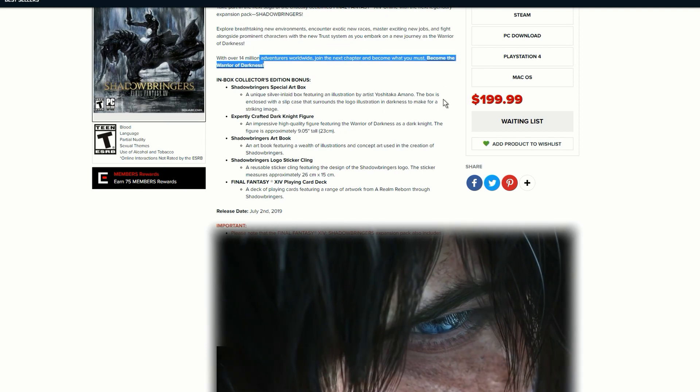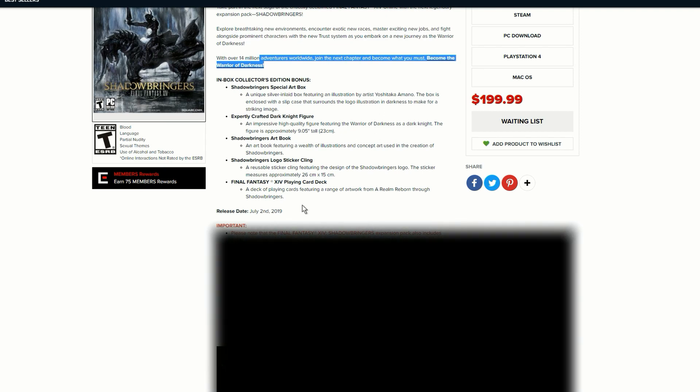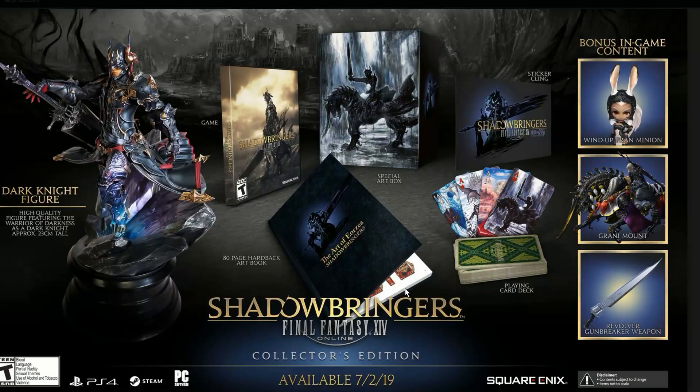With over 14 million players worldwide, let's go through all of these juicy details. The first thing we get is a Dark Knight figurine, and this is looking absolutely gorgeous — look at those colors, I'm so curious to see what kind of materials they use.